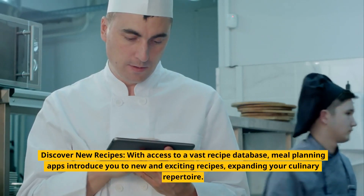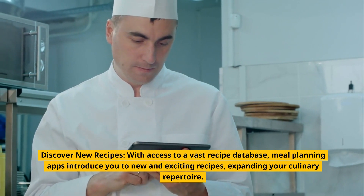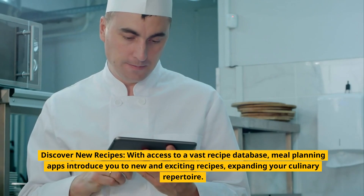Discover new recipes. With access to a vast recipe database, meal planning apps introduce you to new and exciting recipes, expanding your culinary repertoire.